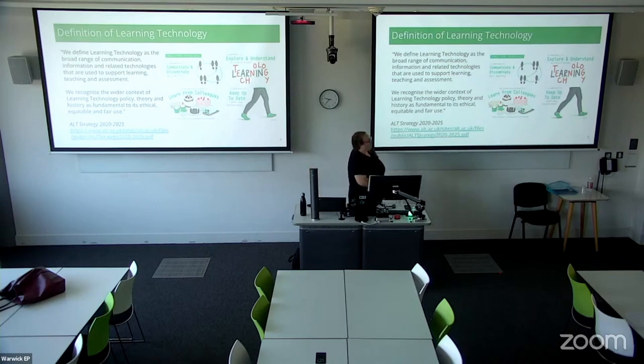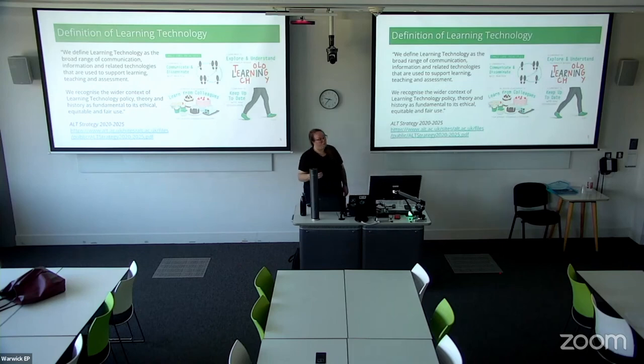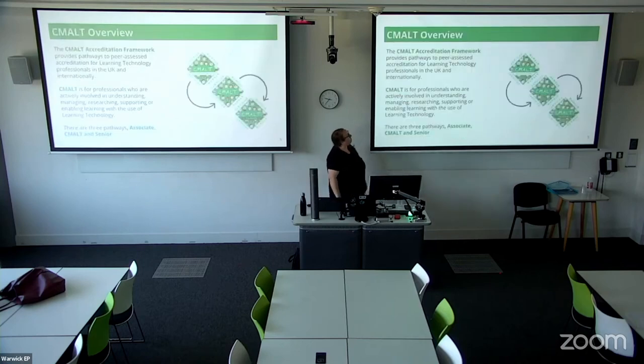We know that learning technology isn't just about the technology — there's the wider context of policy, theory, research, and the history of learning technologies as a whole. CMALT is for professionals who are actively involved in learning technology — not just people who are learning technologists specifically, but also people who use it as part of their teaching, part of their research, their working lives, students, and a very wide and broad range of people. We have three different pathways: Associate, CMALT, and Senior CMALT.